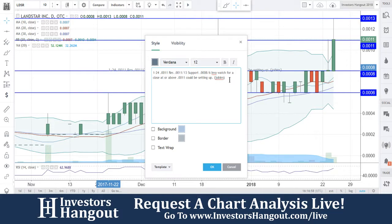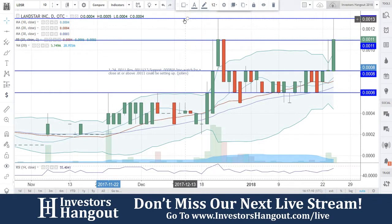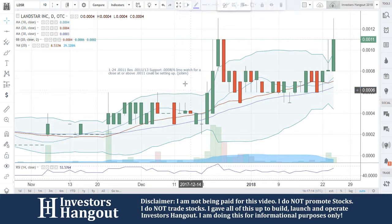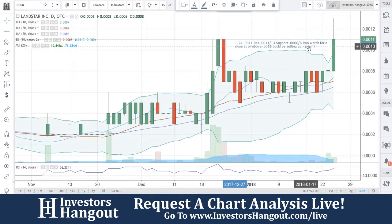Watch for a close at or above $0.0011 — could be setting up. I'm going to put jobum's name in here for bringing this one, LDSR. If you follow the stock, I definitely encourage you to check out the description where you'll find the LDSR stock message board link to InvestorsHangout.com. Join — it's completely free, with unlimited posts and messages from user to user, and it's turning into one of the most active financial forums on the web.